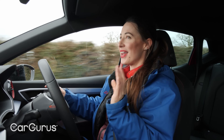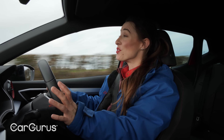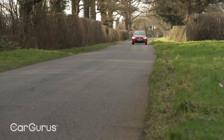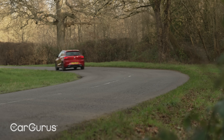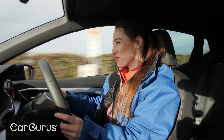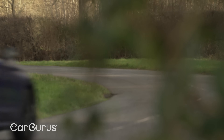Put simply, the SEAT Ibiza in FR trim is one of the most sophisticated cars in its class. The steering gives you lovely feedback, body lean is well controlled through the corners, and despite having a slightly firmer ride it never thumps over potholes or ridges in the road. If we're being picky, the steering is a little light, as are the clutch and accelerator pedals — but you'll be thankful for that in town. The 108bhp version of the three-cylinder 1.0-litre TSI engine feels much more perky here too, and you even get a little flutter from the turbo when you lift off — a cheeky little hot-hatch addition.